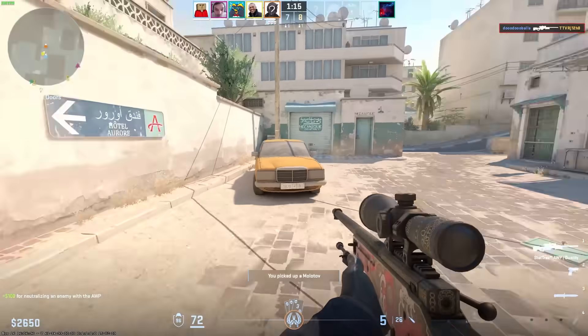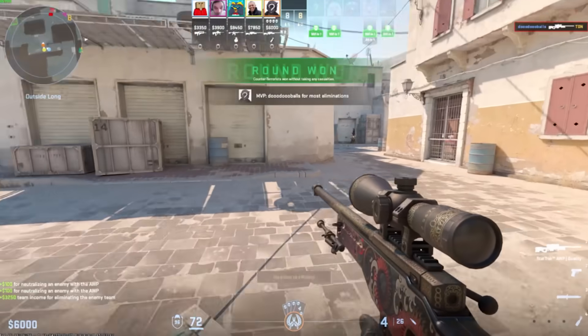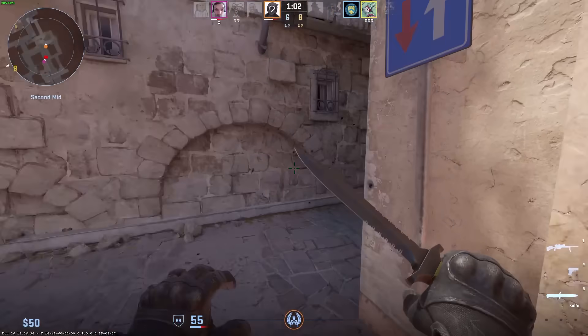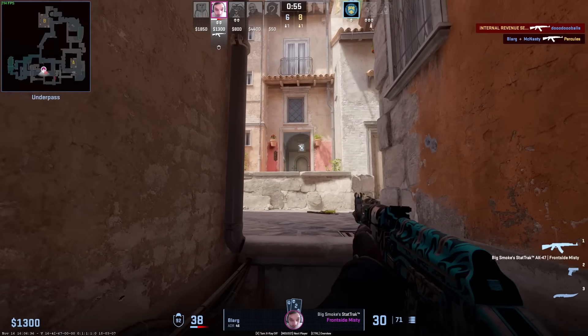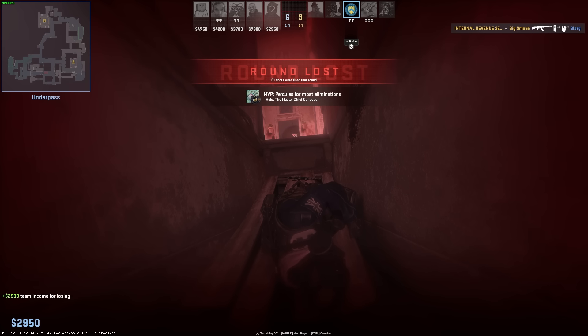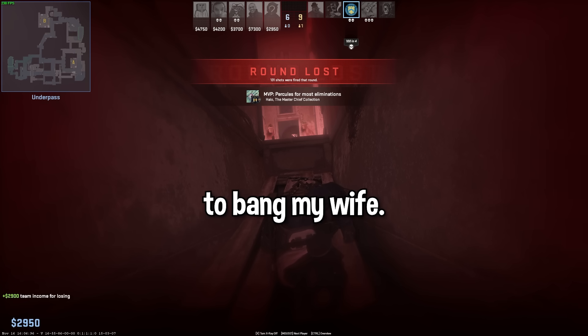Wait, how was Dudu? Holy shit. Oh my god! I decided to start trying. Dude, above you, above you. Big ego. You absolutely win this. Go left. I loosened it for you. Damn. Me when Blark's tagging in to bang my wife.